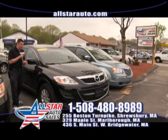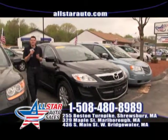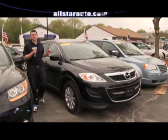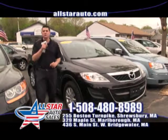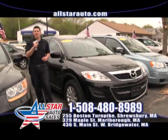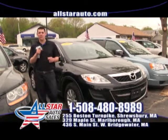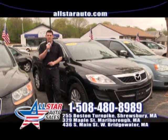Zoom on in to All Star to check out this beautiful Mazda CX-9 — very sporty, 7 passenger, all-wheel drive SUV. Very stylish and very popular. We have plenty of them in stock right now. Choose your options on the Mazda you want at our website at AllStarAuto.com. Stop by one of our three great locations in Marlboro, Shrewsbury, and West Bridgewater. Regardless of your credit, everyone drives at the AllStar family.